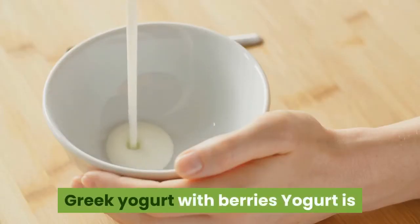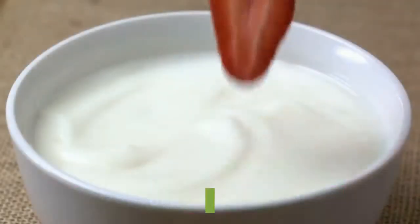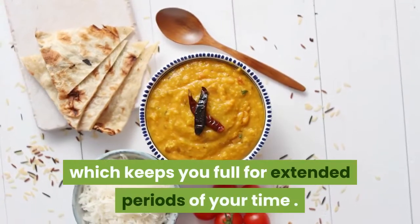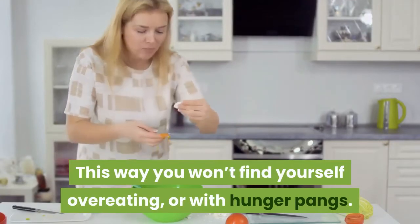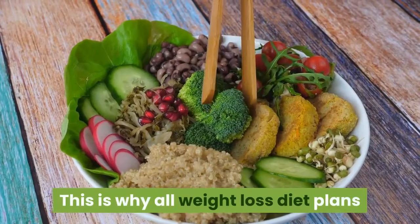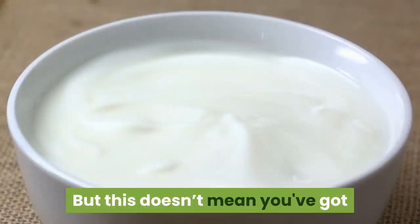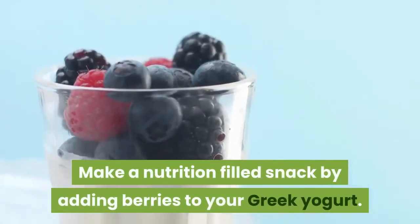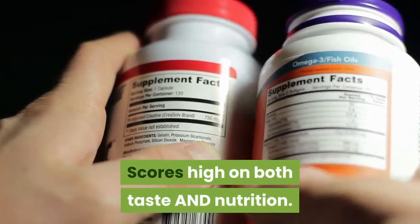Greek yogurt with berries. Yogurt is great for your gastrointestinal system and weight loss plans. It's high in protein, which keeps you full for extended periods of time. This way you won't find yourself overeating or dealing with hunger pangs. This is why all weight loss diet plans specialize in getting you adequate protein. But this doesn't mean you've got to get bored eating just Greek yogurt — make a nutrition-filled snack by adding berries to your Greek yogurt.